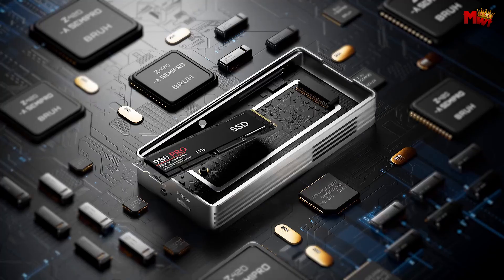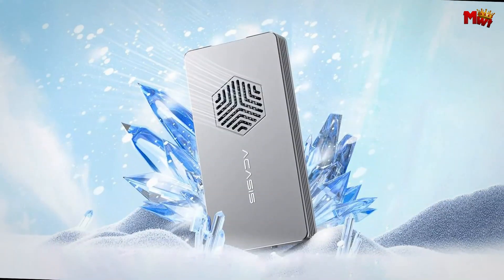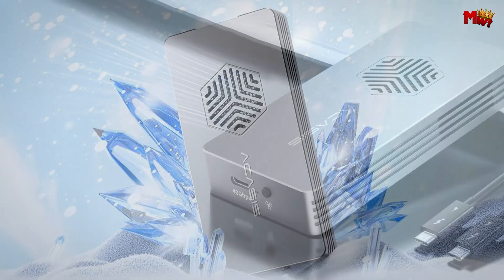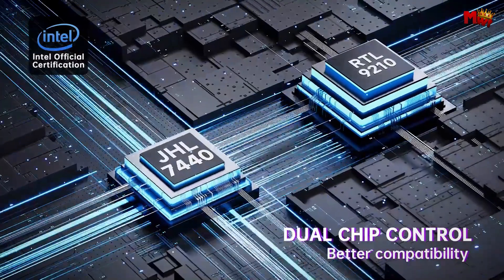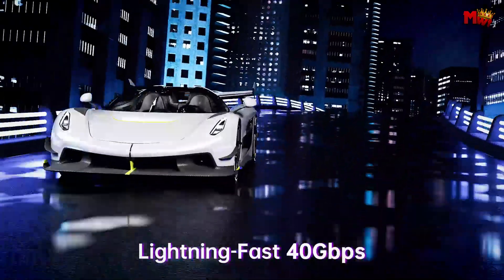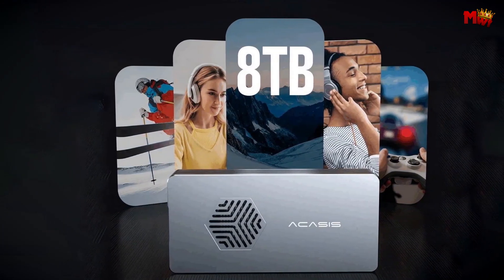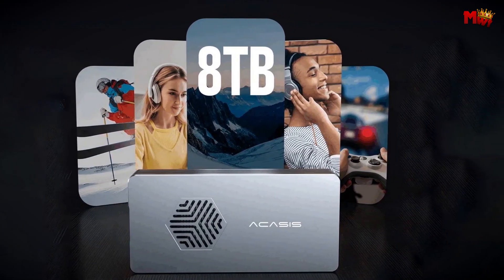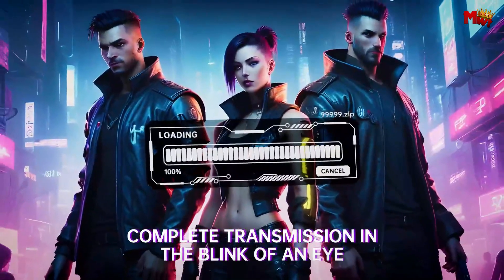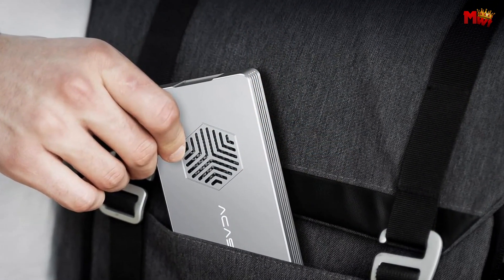Compatibility is key, and the TBU-401 Pro delivers. It's ready to go with M1 Pro and Max Mac devices, iPad Pro, Windows, macOS, and Linux systems — no drivers needed, just plug and play. Compact and portable, it's designed for easy carry whether you're traveling for business or pleasure, keeping your data protected and accessible. Pros: lightning-fast speeds, superior cooling, dual-chip design, compact and portable. Cons: price, limited SSD compatibility.